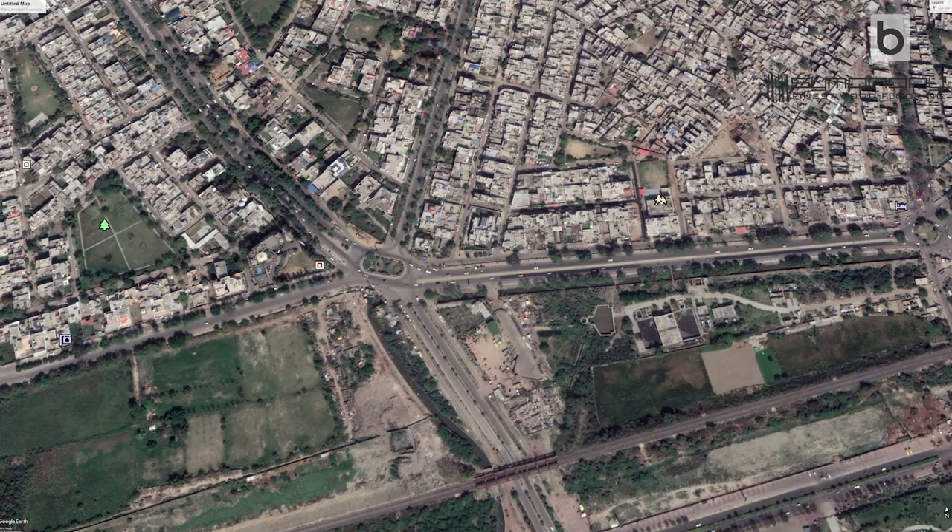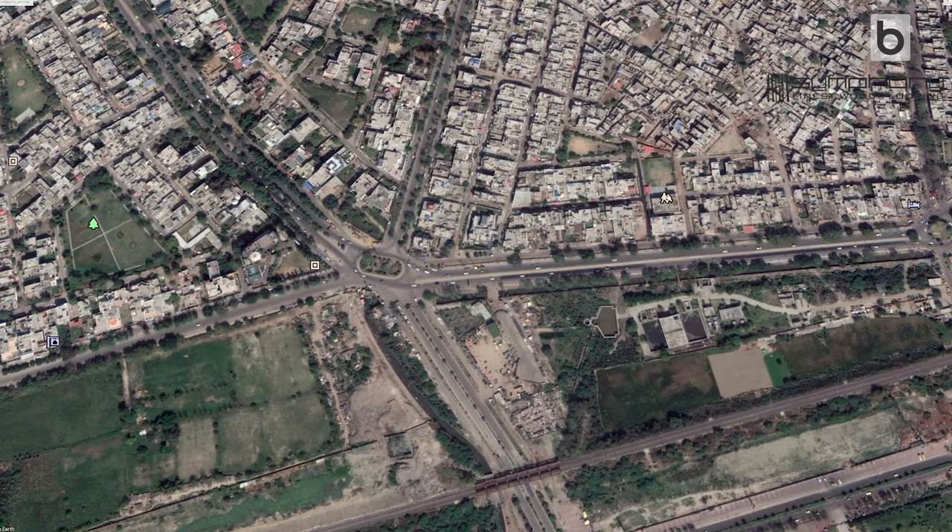The client came to us with a very extensive brief: six bedrooms, a gym, a study, a separate informal dining area and living area, as well as a formal living and dining area. The plot is 15,000 square feet, situated almost like an island — there is a main road on one side and three smaller roads on all other sides.